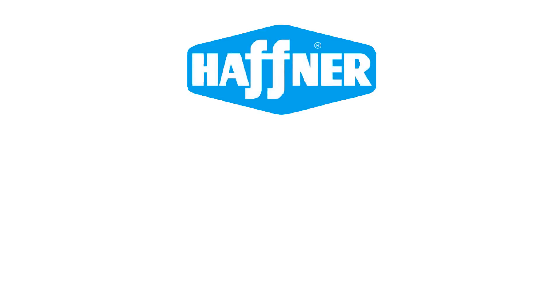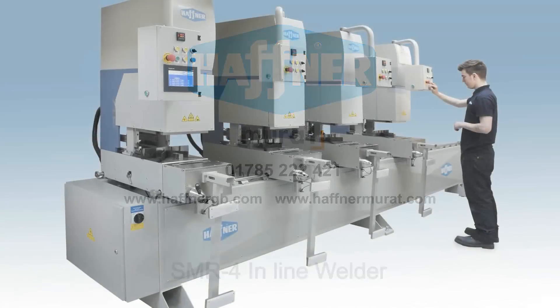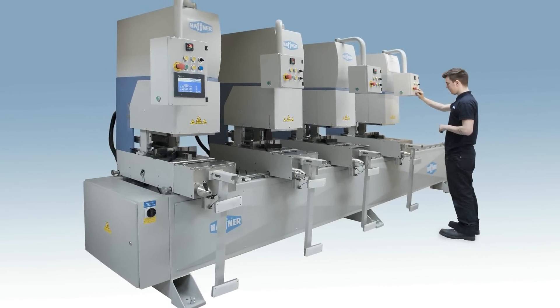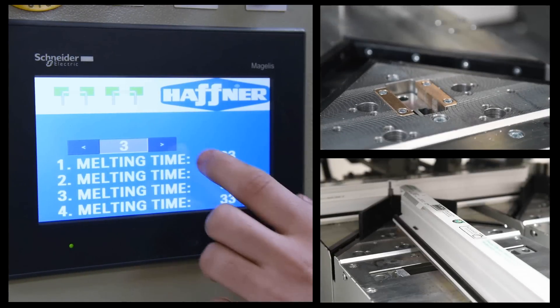Welcome to the viewing of the fastest and most accurate inline welder on the market today: the Huffner SMR4, produced by Huffner Murat Machinery. The welder has many features and benefits that leave its competitors in its wake. We'll introduce you to three of them in this video.